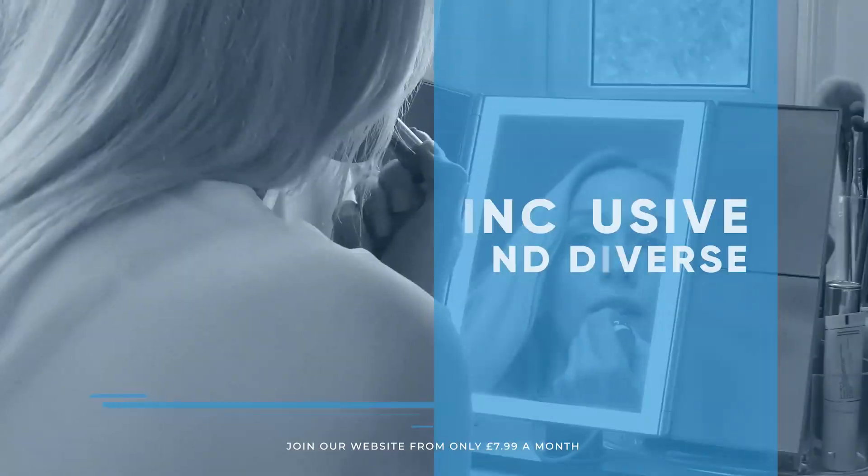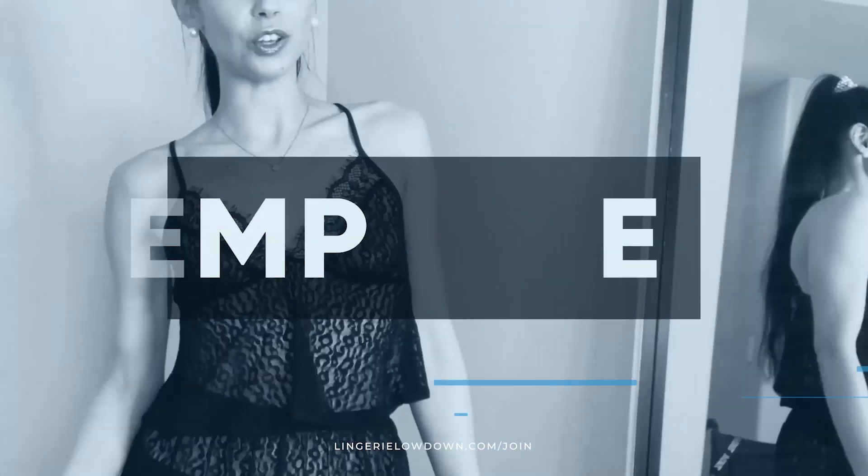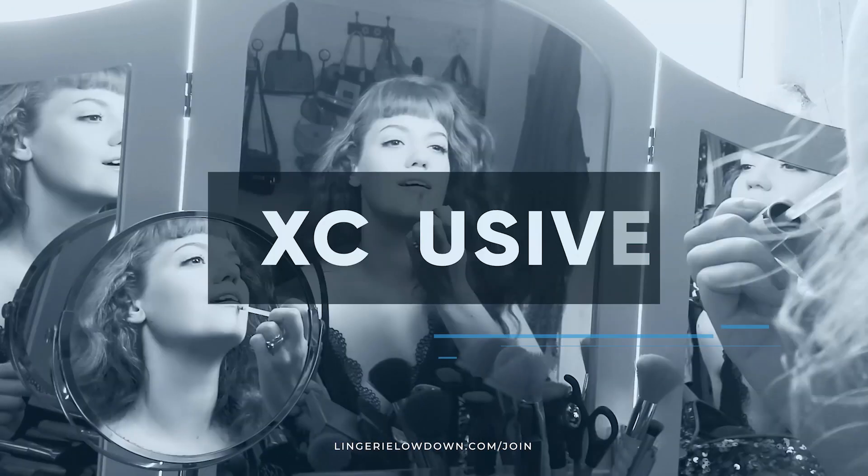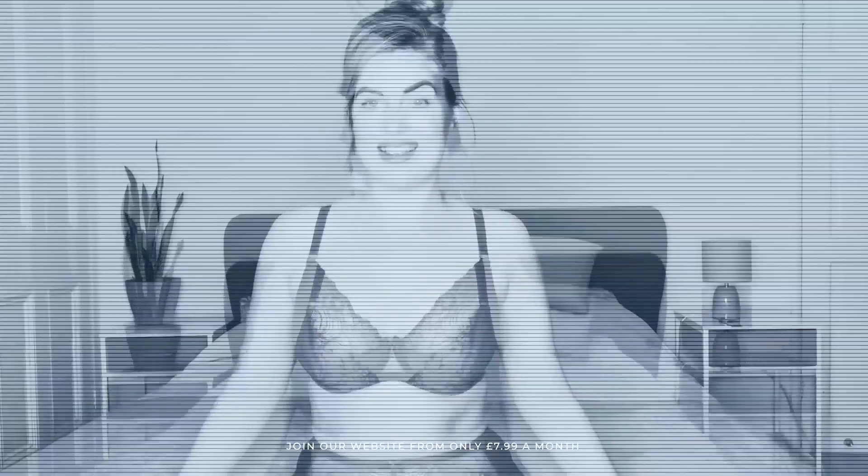We pride ourselves on being inclusive and diverse, filmed in 4K for every stunning detail, empowering men and women with daily reviews. Want to see the best presenters? What are you waiting for — join the best review website today. Memberships start from just $7.99 a month.